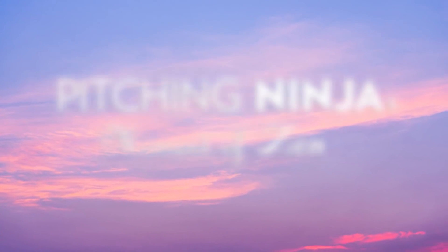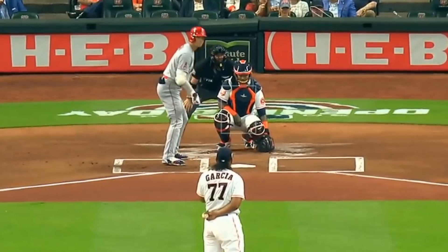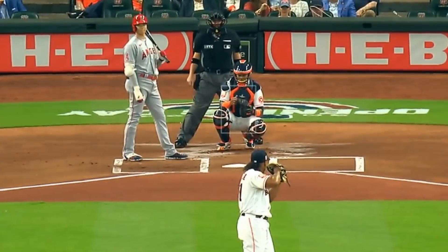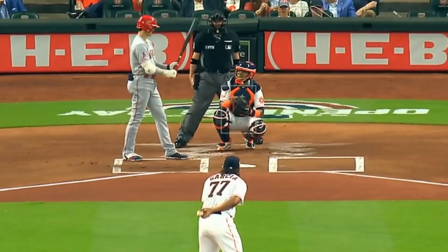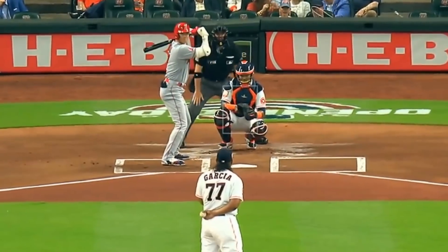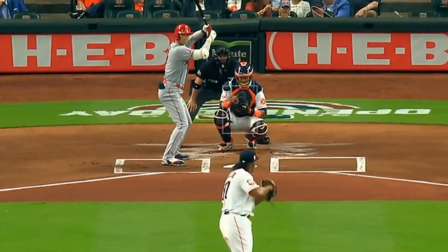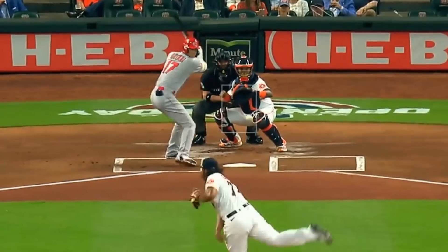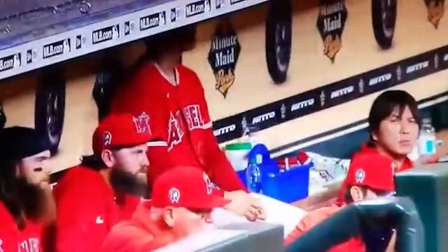And now, Pitching Ninja's moment of zen. I love this from Shohei Ohtani interrupting Luis Garcia's rock-a-bye baby wind-up and then standing there smiling. Of course it didn't help — he still struck out. But this moment was awesome. It's not the first time that Shohei appreciated Luis Garcia's wind-up, as you see him imitating Luis Garcia here.